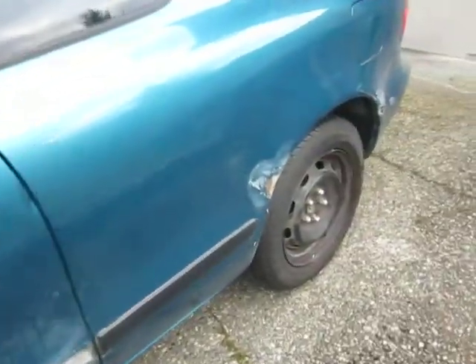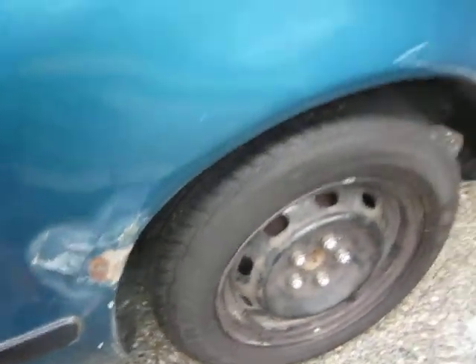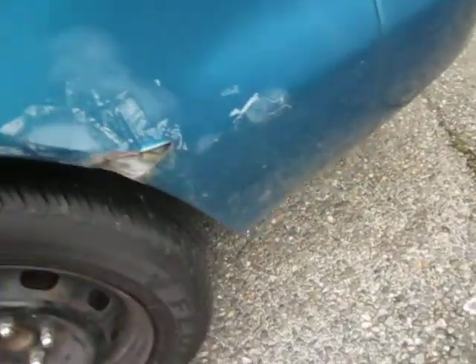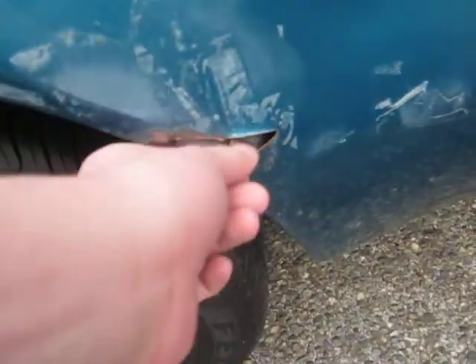Got some damage here. Bought this car off some Ukrainian guy who didn't really take good care of it, so you got a cut right here — it's pretty bad.